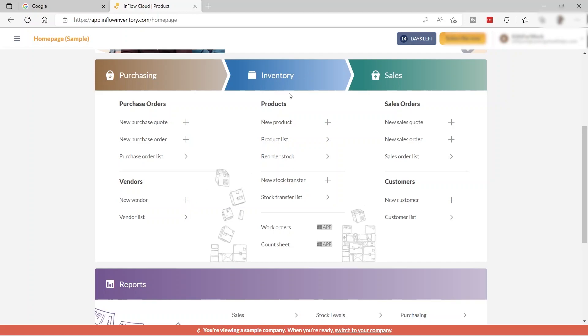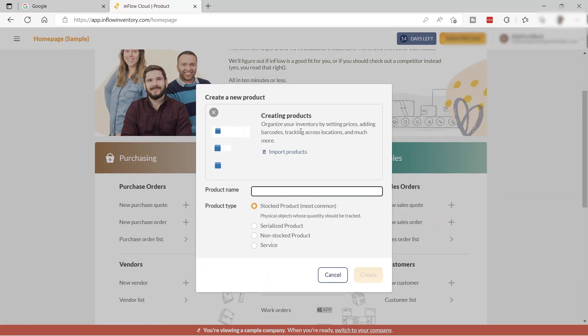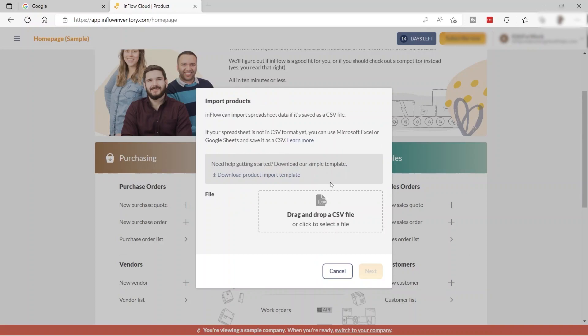For inventory, you have options to add new products. Just click the add icon and you can create a product, organize it by setting prices, adding barcodes, tracking across locations, and much more. You can also import products using a CSV file.